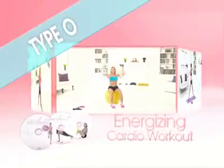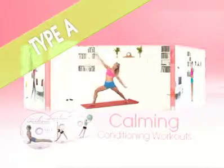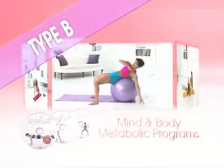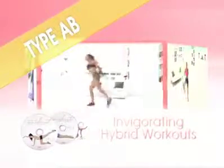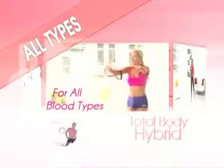You'll get three type O workouts that incorporate an energizing full-body cardio routine, three type A routines full of calming conditioning workouts, three type B exercises with fun total mind and body metabolic programs, and three type AB programs that utilize invigorating choreography that are sure to keep you motivated. Plus, you'll get the fun total body hybrid workout designed for all blood types to burn calories and melt away fat.